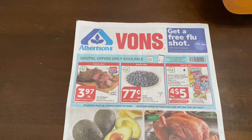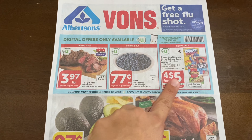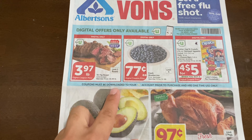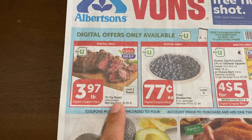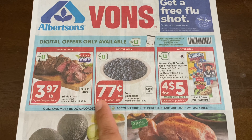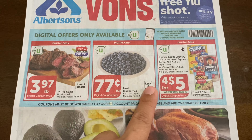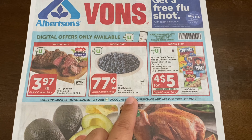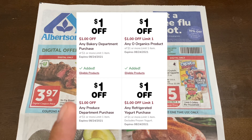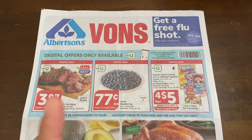These deals did start yesterday, August 18th, and will end on Tuesday, August 24th. We do have some digital coupons here, so you have to go to the app to clip them to get items at their sale price. There's a dollar off yogurt, a dollar off bakery produce and organic — I'll post those up here so you can utilize those.